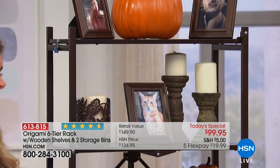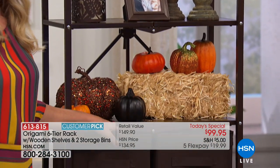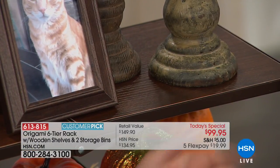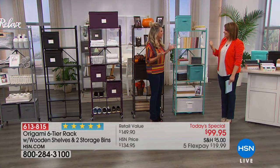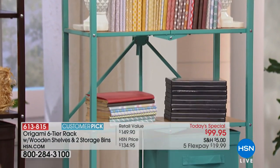Number one most popular and always one of the first to sell out is our vintage bronze. It comes with a walnut finish — so for hardwood floors, leathers, this is the answer. And then turquoise — how bright, how cheery, how happy! It really lifts and becomes a focal point to any room. Everybody is getting the six-tier Origami rack today — you're getting two of the color-matching bins, which are 10 by 10 and collapse and fold as well.